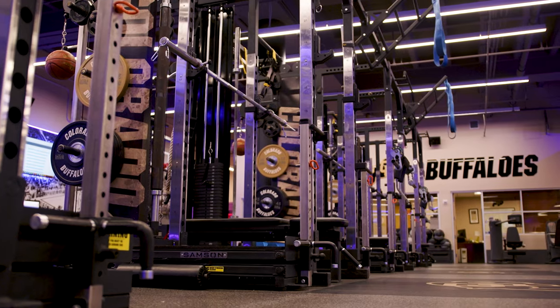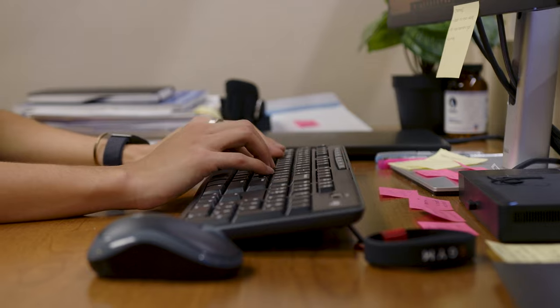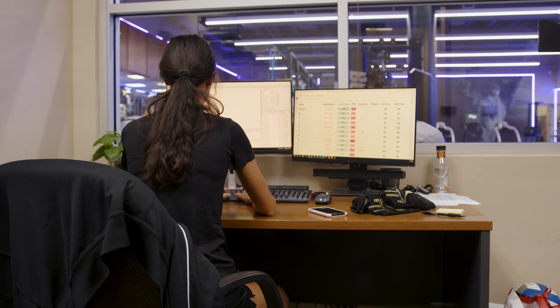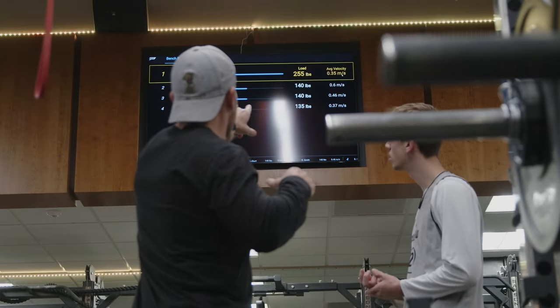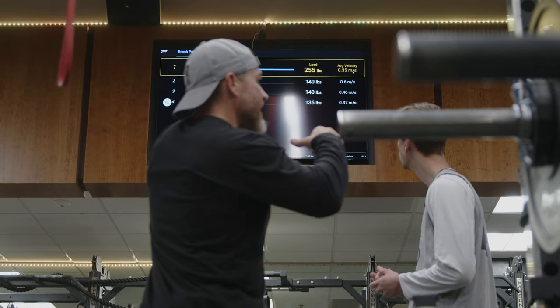Everybody in the world of strength and conditioning is like, 'I'm a ground-based guy,' 'I'm a machine guy,' 'I'm an Olympic lifting guy.' And I'm like, I'm a coach that's gonna do the best for our players. In order to do that, you have to build individual plans for everyone. With the analytics we have, the science we have, and especially the key performance indicators we have, we're not getting lucky when we're getting it right.